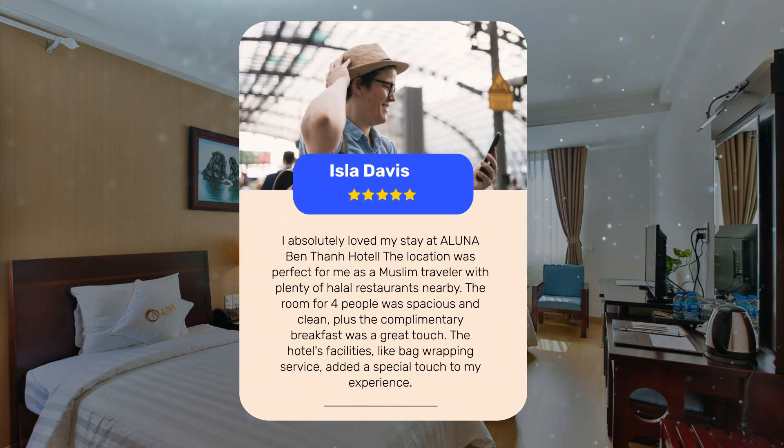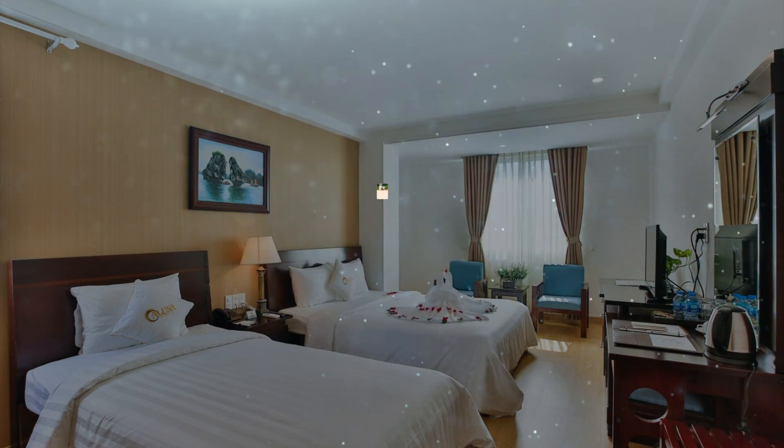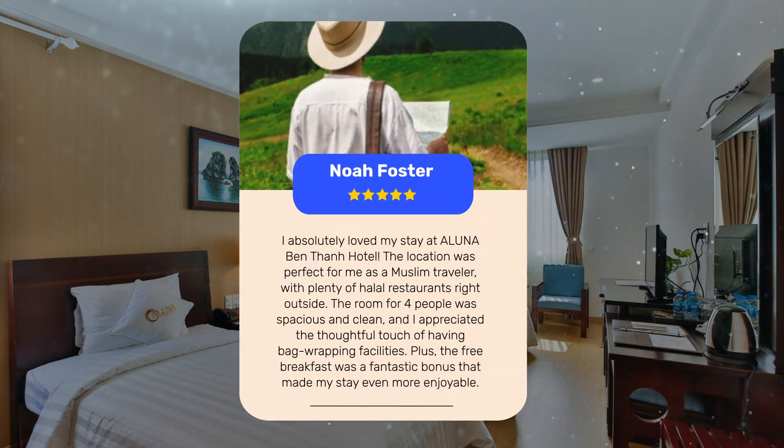I absolutely loved my stay at Aluna Ben Tan Hotel. The location was perfect for me as a Muslim traveler, with plenty of halal restaurants nearby. The room for four people was spacious and clean, and the complimentary breakfast was a great touch. The hotel's facilities, like the bag wrapping service and free breakfast, added a special touch and made my stay even more enjoyable.